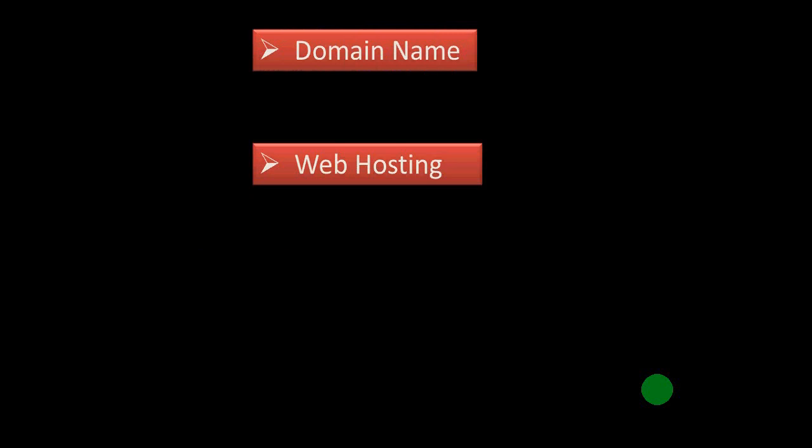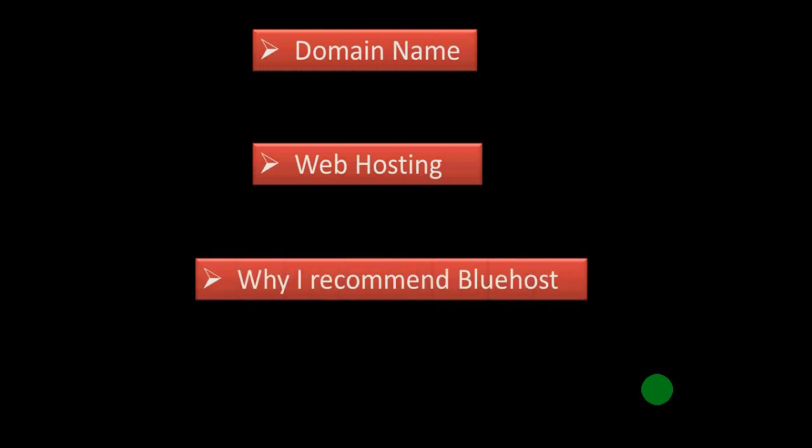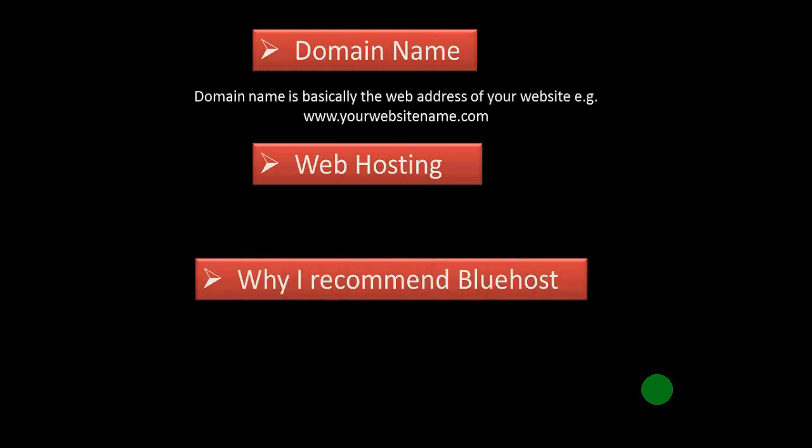Before I show you how to take web hosting and how to install WordPress, I will quickly tell you what a domain name is, what web hosting is, and why I recommend Bluehost. A domain name is basically the web address of your website, and people type your domain name in their browsers to visit your website. For example, the domain name of Amazon's website is www.amazon.com.